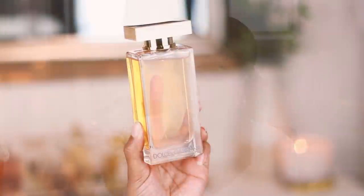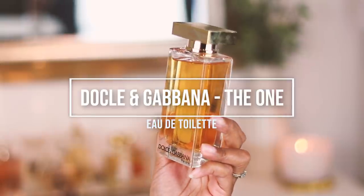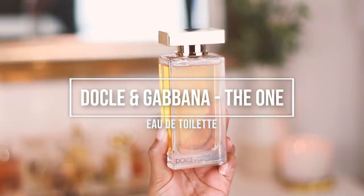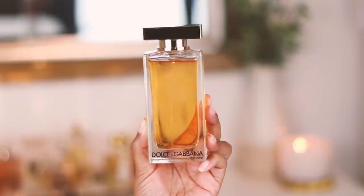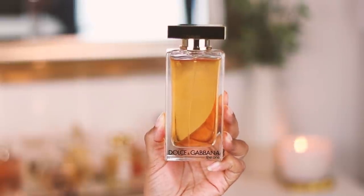The next one was a complete blind buy — this is Dolce & Gabbana The One EDT. Most people who reviewed this on Fragrantica said it was absolutely stunning and actually preferred it over the EDP. Here is the bottle — it's very classic, not super sleek, a little bulky especially the cap, but I can live with it. This is the 100ml. There was a sale on it so I'm not sure if they are discontinuing it.